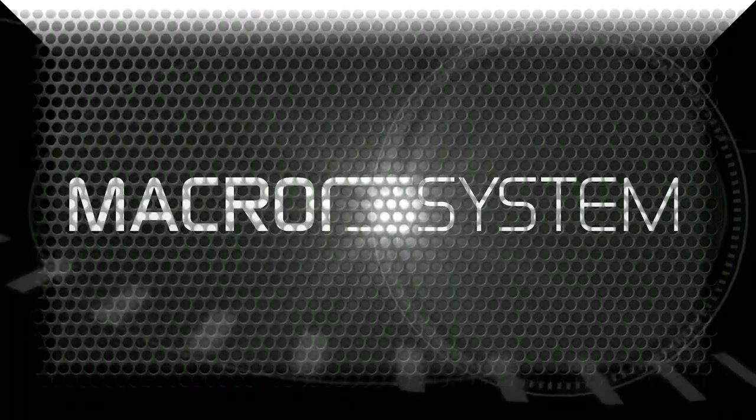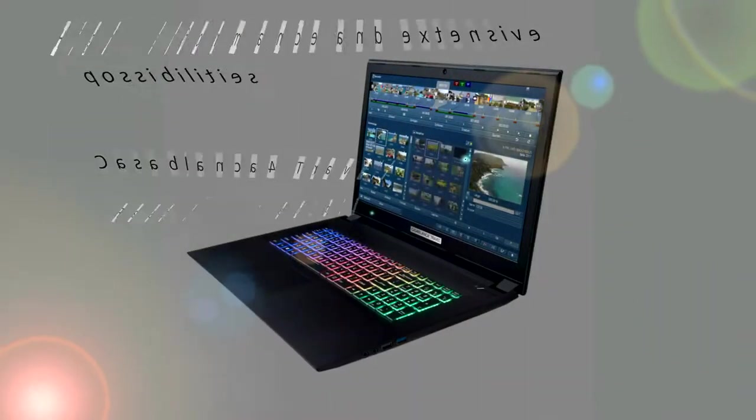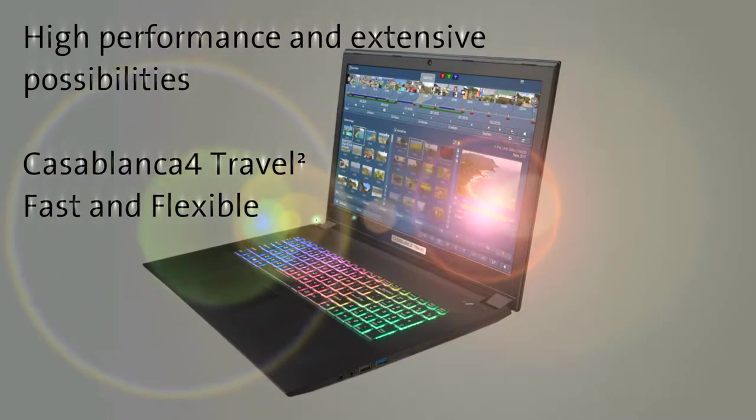Macro System introduces the Casablanca 4 Travel 2. High performance and extensive possibilities. Casablanca 4 Travel 2 — fast and flexible.